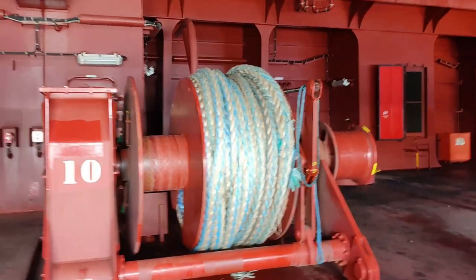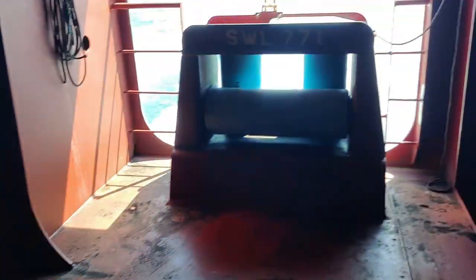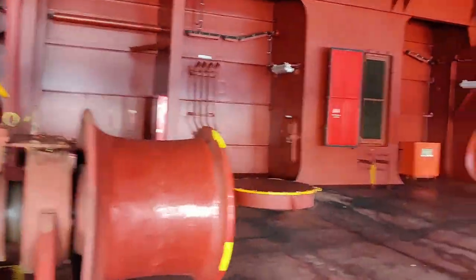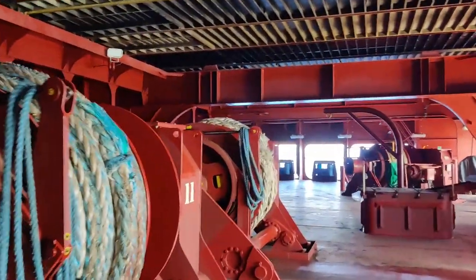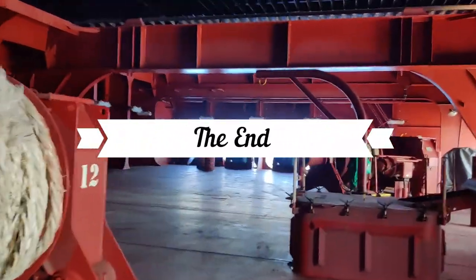So this is the rope — the rope fires out and will be attached to the shore. That's how we keep our ship fast when we're alongside. As you can see, we have six headlines, six stern lines, and also two springs on each end.